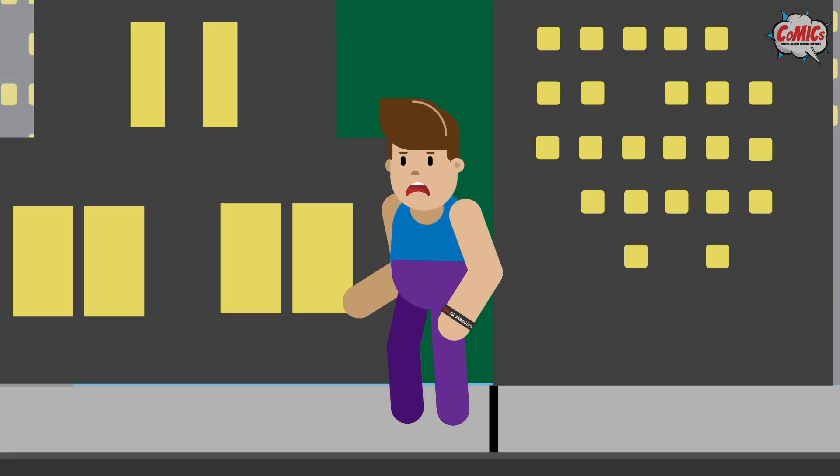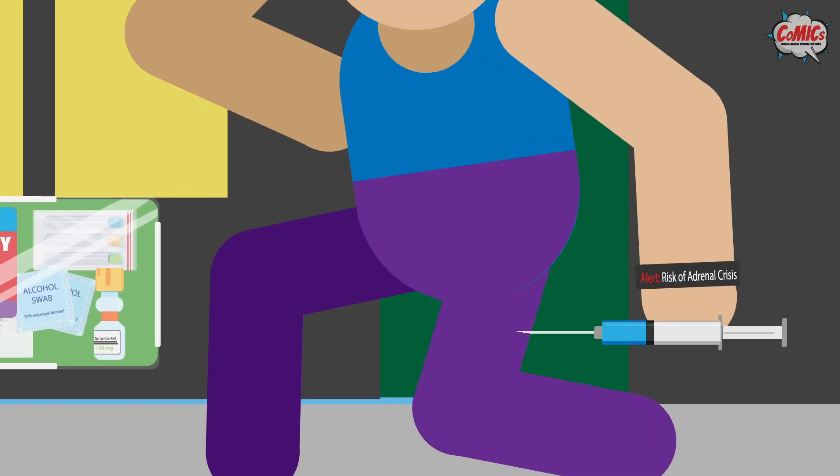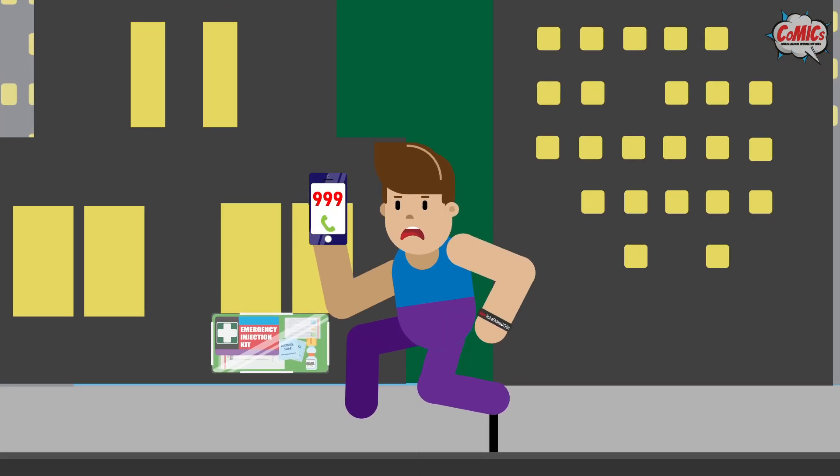So what should you do when you have these warning signs? Firstly, inject yourself with hydrocortisone on the thighs or the deltoid muscle to provide the additional steroid you need. After that, call an ambulance and go to the hospital. Also, remember to show the medical practitioner your steroid emergency card.